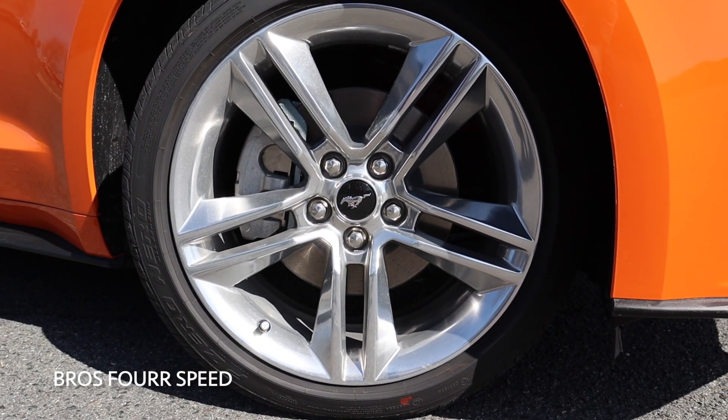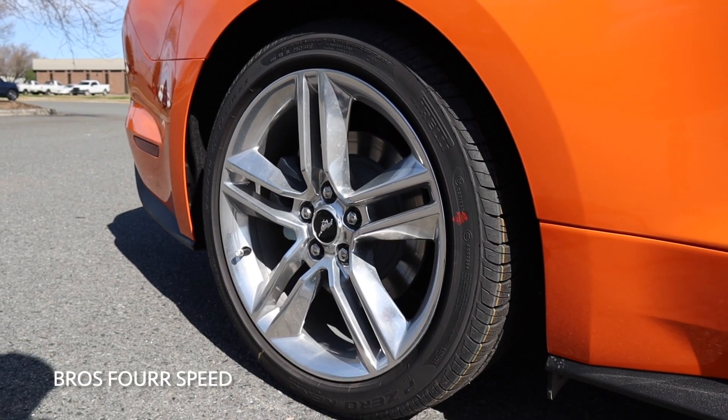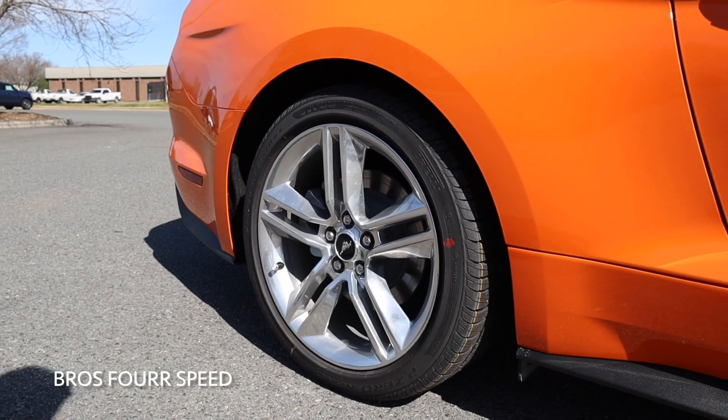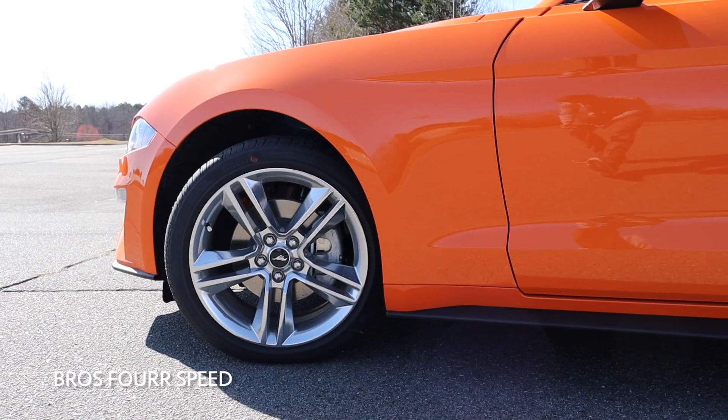This Mustang also features a set of 19-inch wheels finished off in polished aluminum. They're a split five-spoke design and contrast very well with this orange paintwork. You can also see the pony logo right in the center, and this Mustang features ventilated rotors.